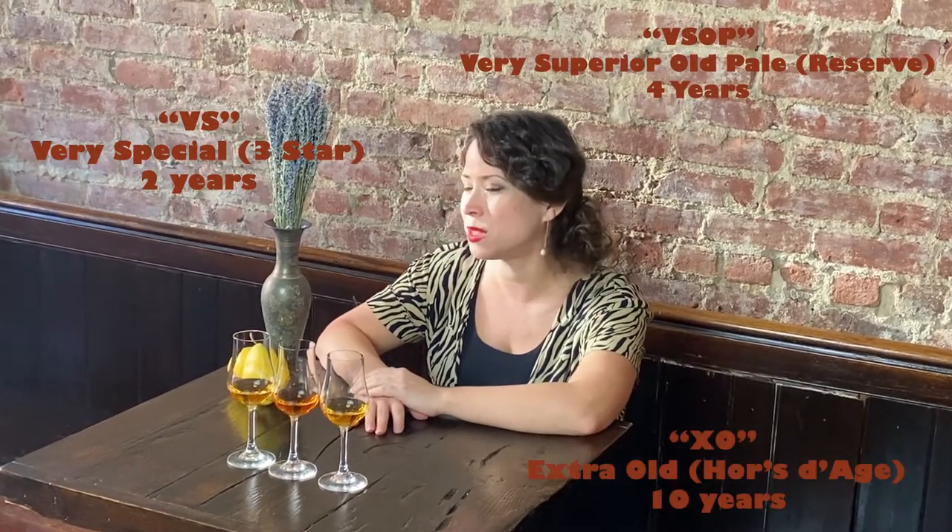When you look at the label on a bottle of cognac, the letters on the front are telling you how old the youngest barrel of eau de vie in the blend is. Remember, it has to be blended to be called cognac. The older the eau de vie in the barrel, the more notes from the wood it's going to pick up — so an XO would have way more notes from the barrel than a VS.